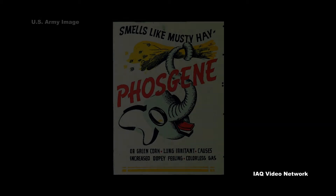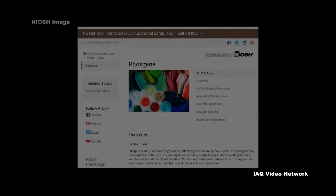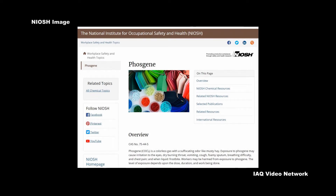In World War I, it was used as a chemical weapon as a choking agent and is known by its military designation, CG. The National Institute for Occupational Safety and Health states that workers may be harmed from exposure to phosgene.